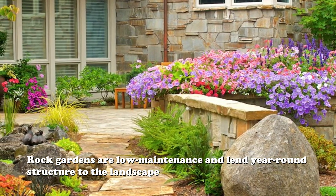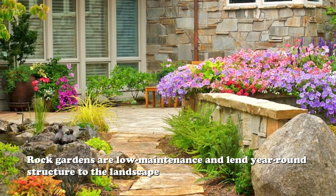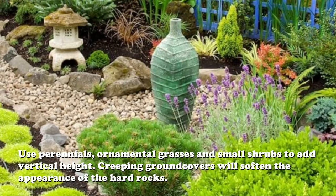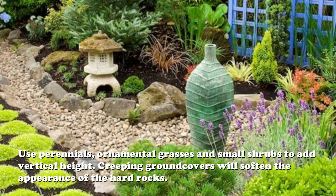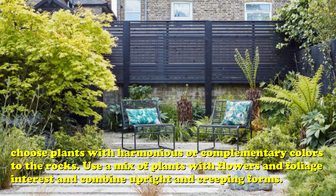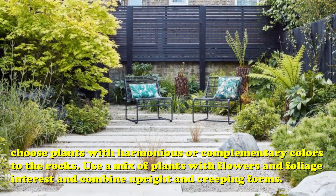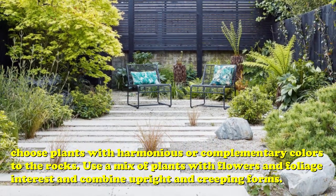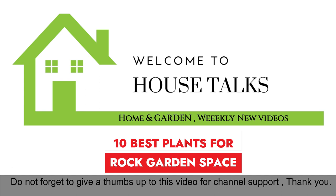Hard surfaces and rocky areas are known as tough-to-grow sites, typically plagued with heat, drought, and poor soils. While these growing conditions may not be ideal, there are a host of appropriate plants that can thrive in a rocky setting. Low or cascading plants are ideal for a rockery and add a beautiful accent to the hard surface. Let's explore the best low-growing plants that work better for rock garden areas.